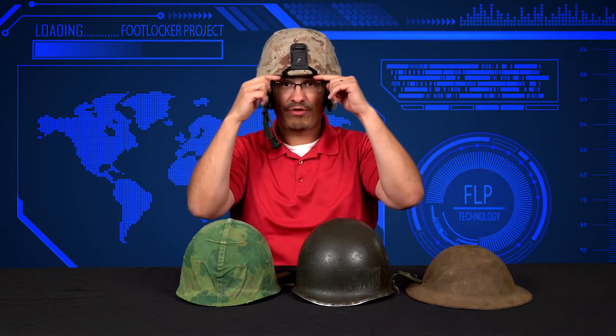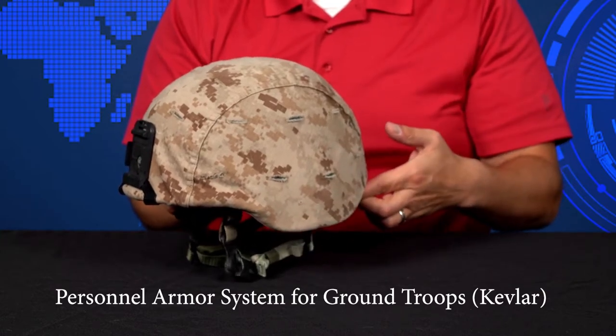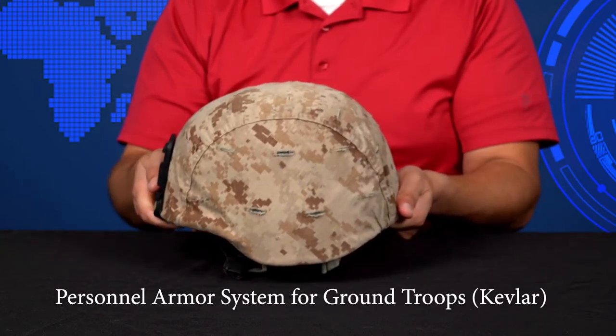Alright, so this helmet here — you can see the profile kind of goes down. This helps protect my ears. So not only am I protecting my noggin, but it's coming down to protect my ears a little bit more than the other helmets were. This is the most comfortable of the four that I've put on.